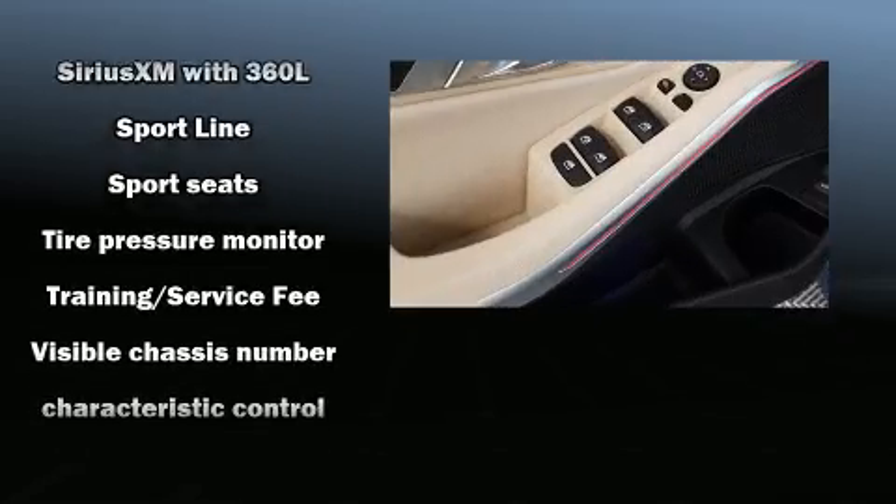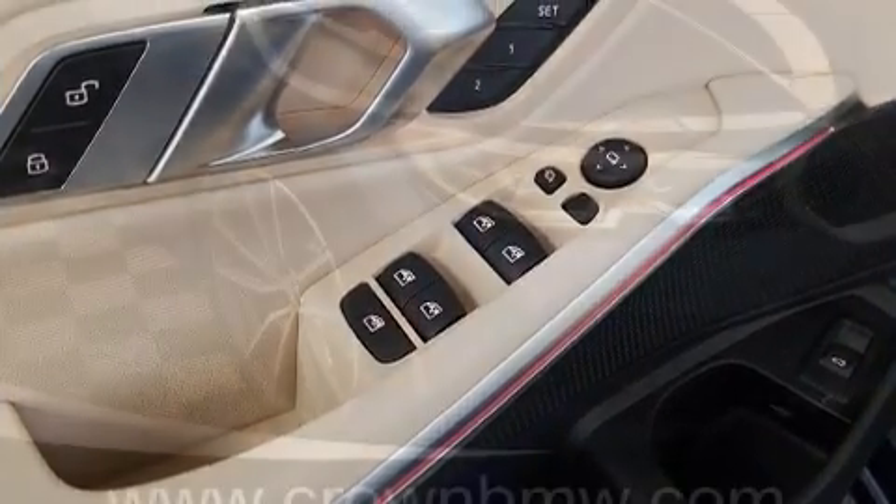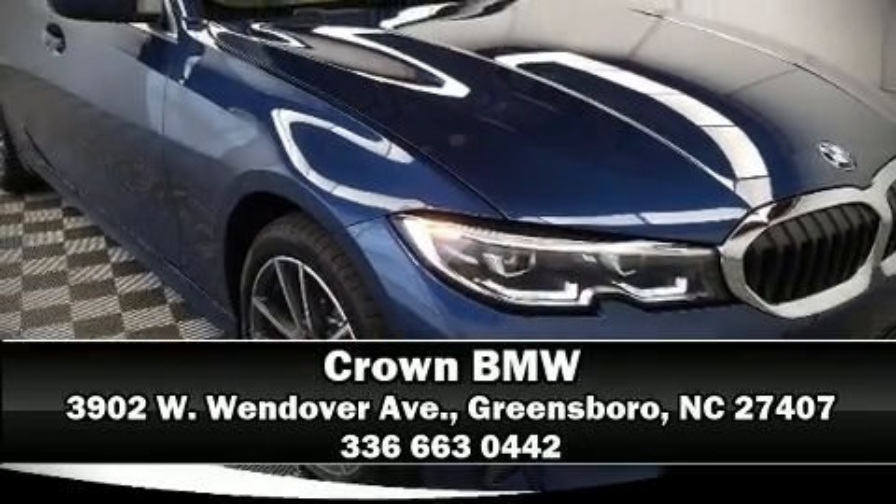For added security, Dynamic Stability Control supplements the drivetrain. Come down to our dealership where you can browse our entire inventory in person.